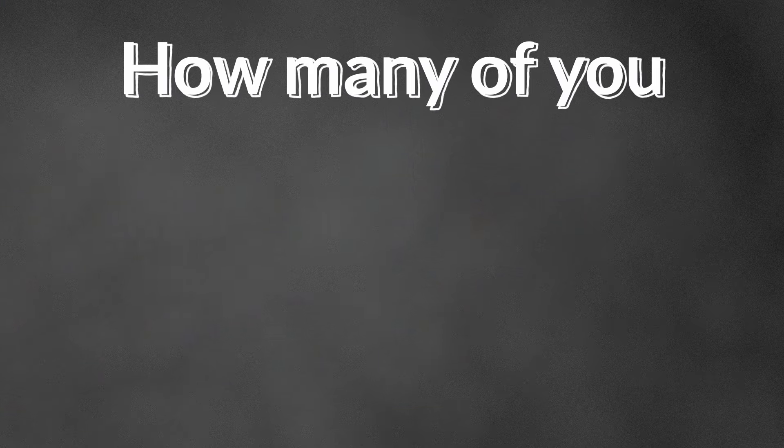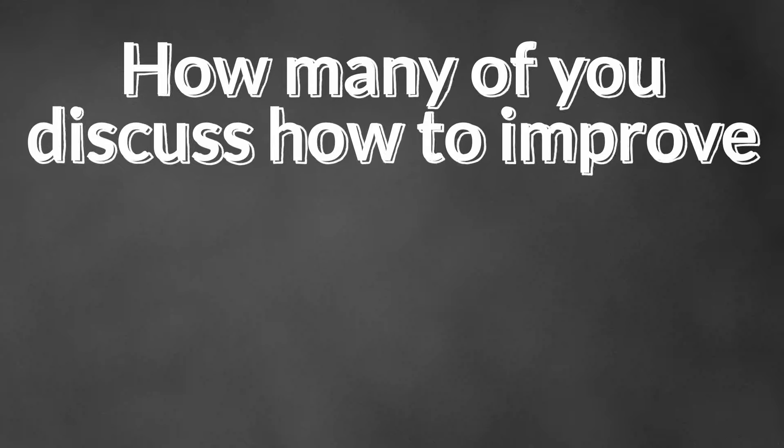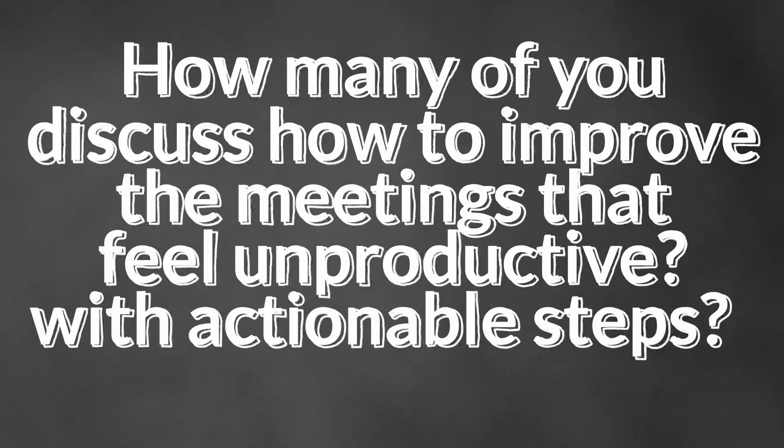In the end, if you run the four prescribed Scrum meetings effectively, you won't need any other meetings to achieve the purpose. It doesn't really matter what process or framework you use — to have fewer useless meetings, you need to improve the key meetings you absolutely have to have, and that will help you eliminate all the other meetings you probably shouldn't have.